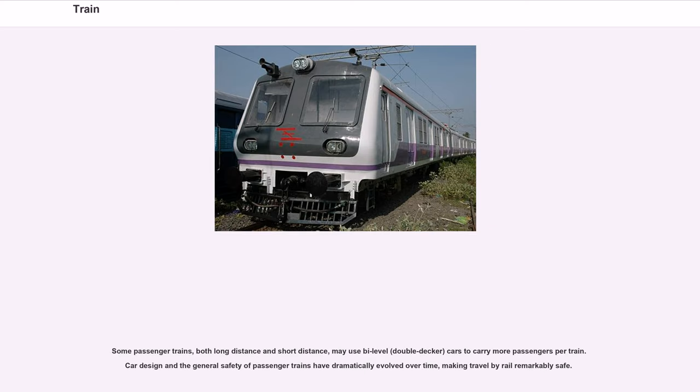Some passenger trains, both long-distance and short-distance, may use bi-level, double-decker cars to carry more passengers per train. Car design and the general safety of passenger trains have dramatically evolved over time, making travel by rail remarkably safe.